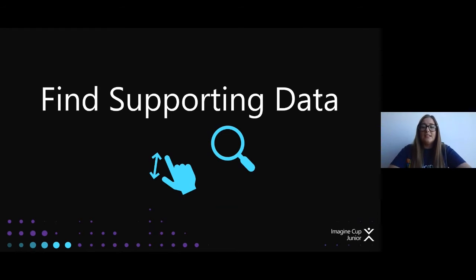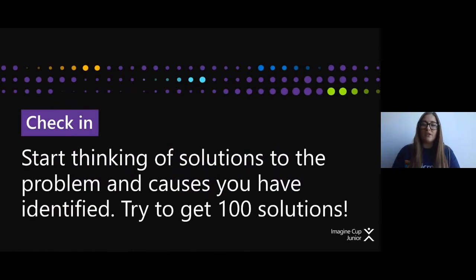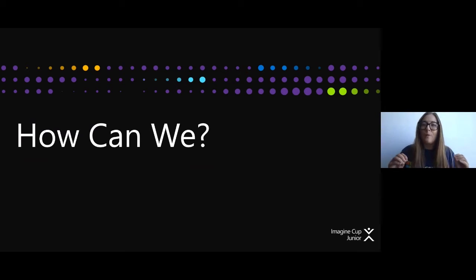Now you have found your problem and your cause, so let's find the solution. Write down as many solutions as you can think of — try to get 100 solutions. The more solutions the better, because then you can start picking out which ones will work best. When writing down all these solutions, the best thing to ask is 'how can we?' — How can we better inform the public about recycling? How can we get better signage at the beach? How can we ensure bins aren't overflowing? That's the most important question to ask yourself through this project.